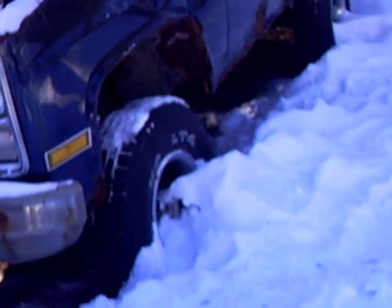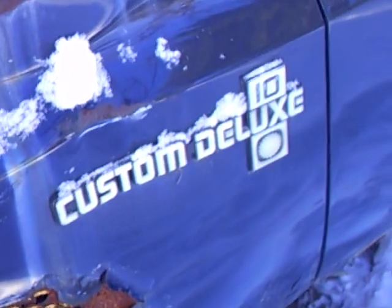It's a rotted out piece of junk, but got it for next to nothing. Problem is with the fuel line and stuff like that. Custom Deluxe K10. Rotted out. She's ripe.